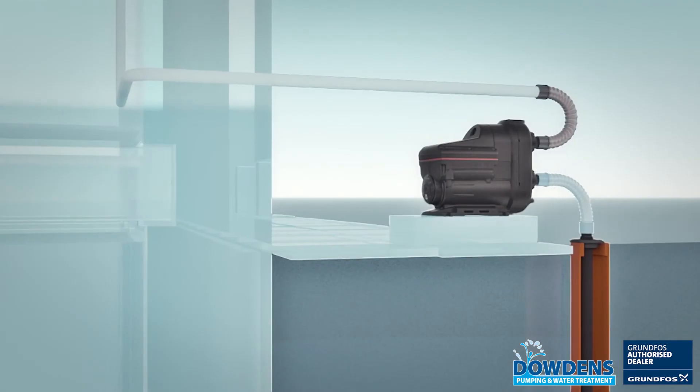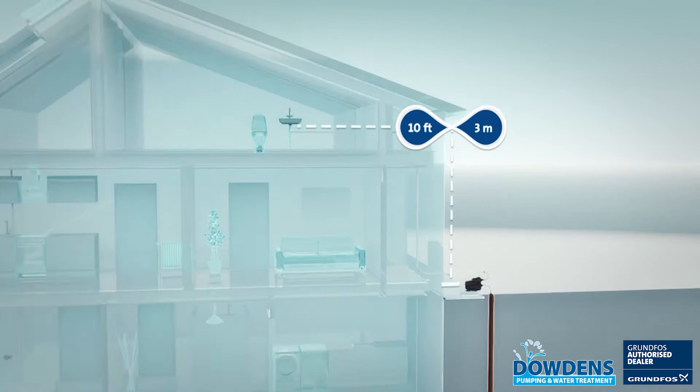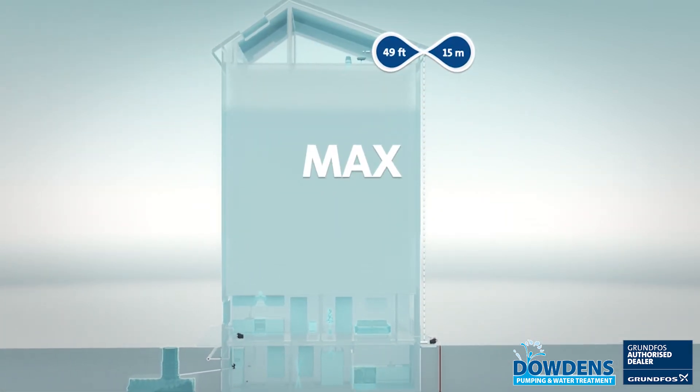The Scala II suits most domestic pressure boosting applications and is capable of supplying water for small single level homes and up to large and multi-storey homes.